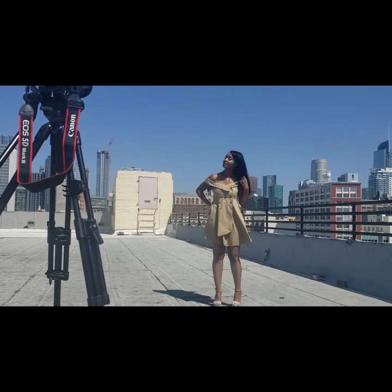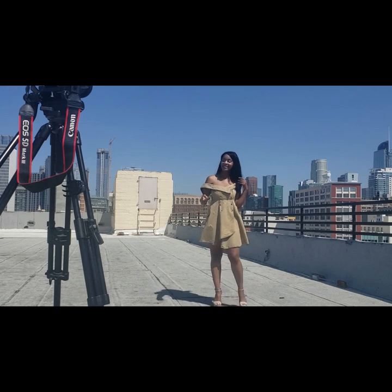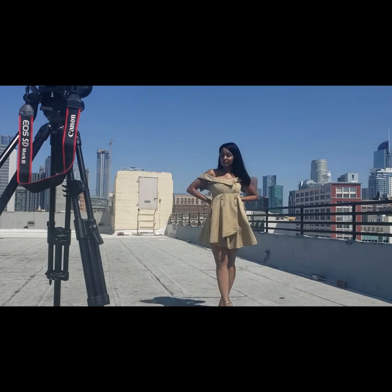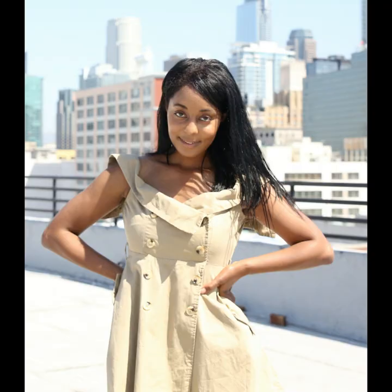Don't forget to enjoy yourself while you're making art — it really shows in your photos that you've been having a good time. I changed my outfit — this has nothing to do with Aaliyah, I just really like this dress. I like the pictures I've gotten from it.